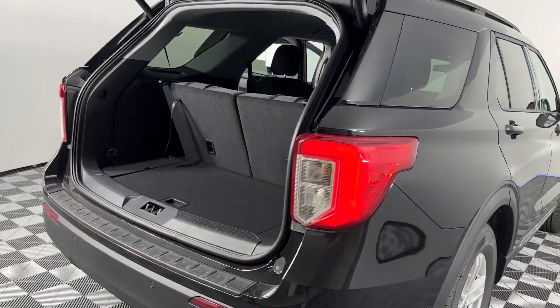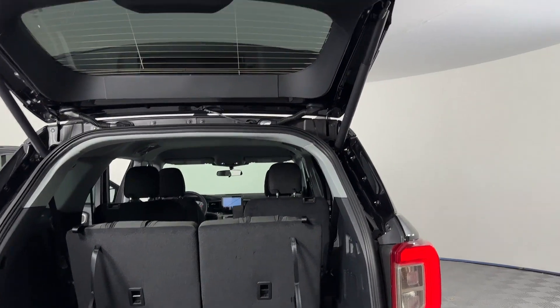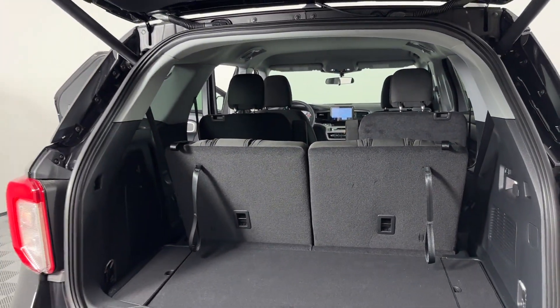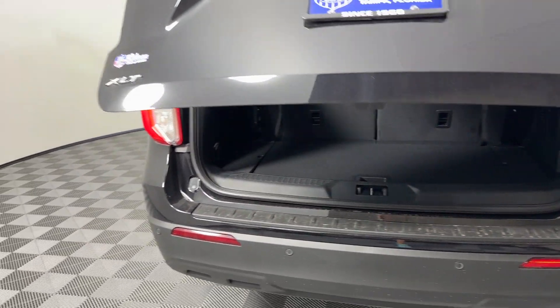Cross traffic alert. Lane keeping assist. Lane departure warning. Satellite radio. Multi-zone air conditioning. Blind spot monitor. Parking aid sensor.